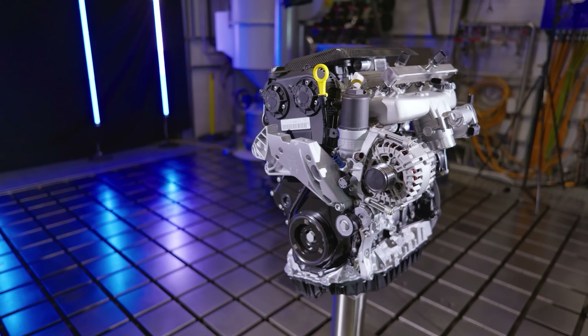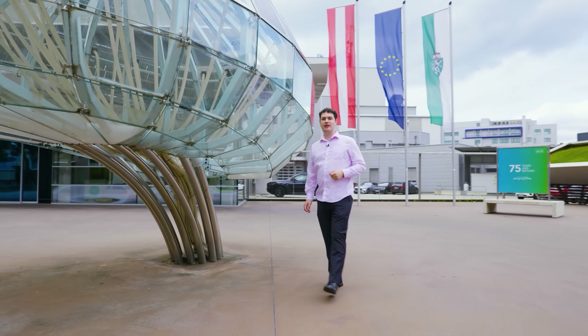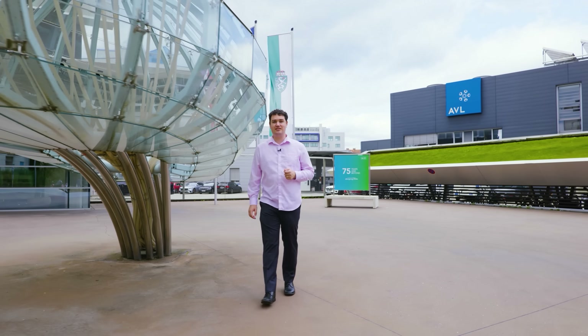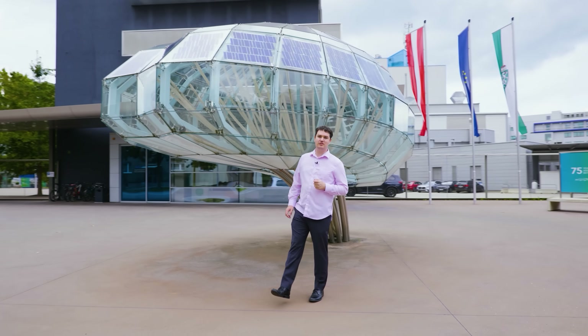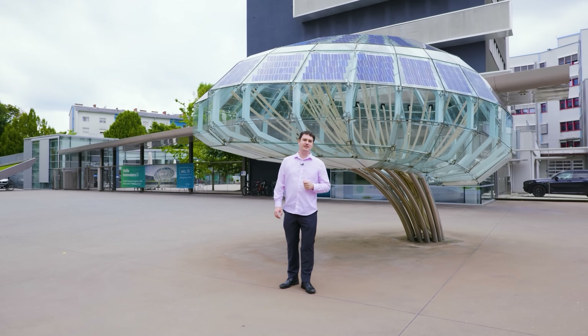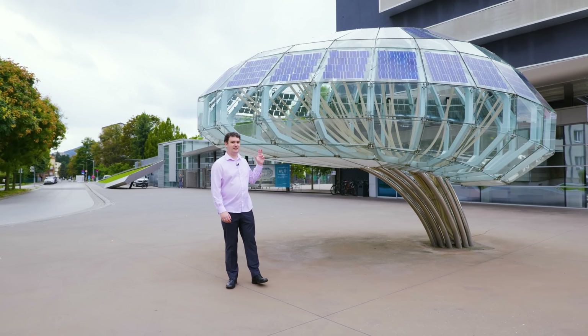It really is a fascinating technology, and from a personal point of view I love that we have a high-performance, loud, and most importantly green and sustainable alternative to fossil fuel combustion engines. I fully expect that we'll see very soon cars on racetracks around the world racing using hydrogen combustion engines, thanks to companies like AVL Racetech.